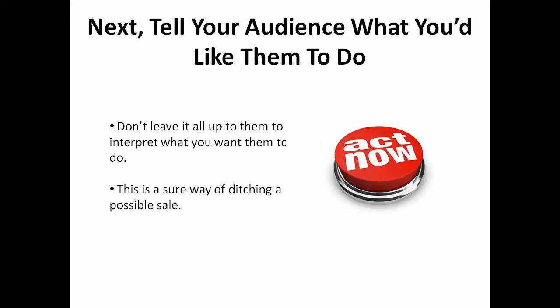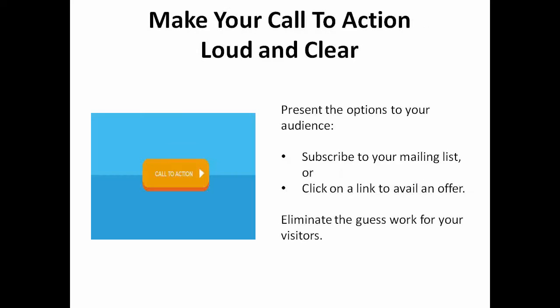Step 3. Now that you've captured the attention of your audience, what is it that you'd like them to do? Don't leave your request of them up to their interpretation — this is a sure way of ditching a possible sale. Make your call to action loud and clear by presenting them with the options. Ask them to subscribe to your mailing list or to click on a link to avail themselves of an offer. Whichever method you choose, ensure that you eliminate the guesswork for your site visitors. If you want conversion, the message must be clear.